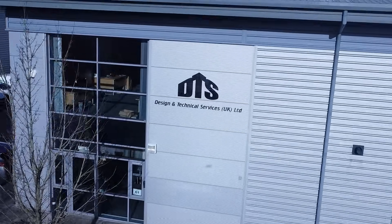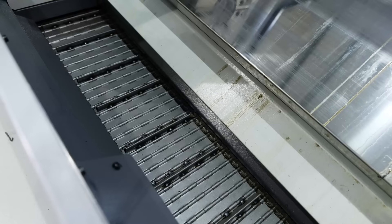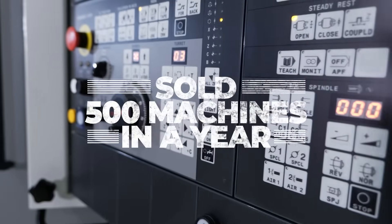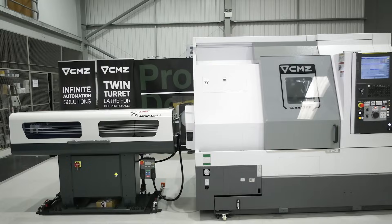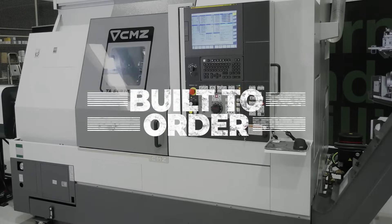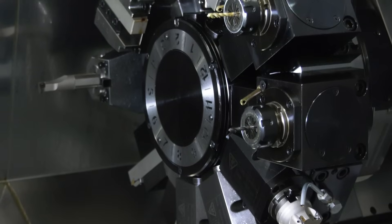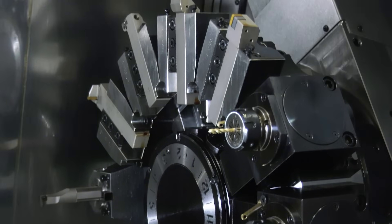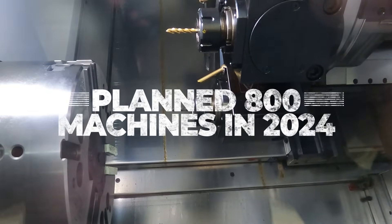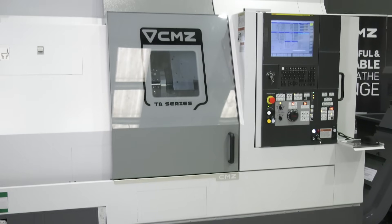We're DTS UK, based in Chorley, Lancashire. We're known for large technology machines from Spain, and now we're going to be known for CMZ lathes in the northern region of the UK — and once again we're going to bring technology with CMZ lathes. Our growth plans are to work with our current customers and also new markets to grow, and it's to introduce CMZ lathes because CMZ lathes are 20 to 25 year machines built to last.